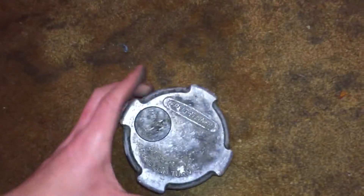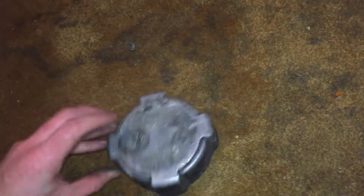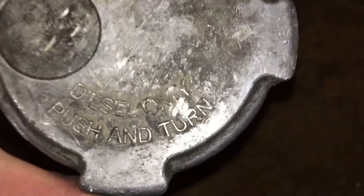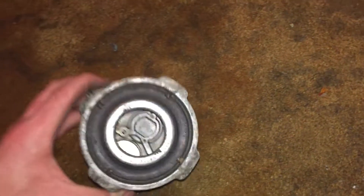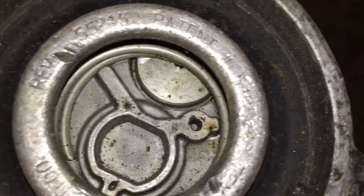Next is a gas cap from a Freightliner — a 2013 Freightliner, I think it's the Cascadian. On it, it says 'diesel fuel, push and turn' to open it. There's a tab where you have to grab on, and there used to be a chain on the back but it's not there anymore. I believe this was found where a semi truck had crashed into the woods somewhere. I'm not sure if this was part of the crash or just a coincidence that it fell off right in front of the crash site. There's the part number, a rubber backing, it's in pretty good condition, and it's pretty heavy — it's made of metal.